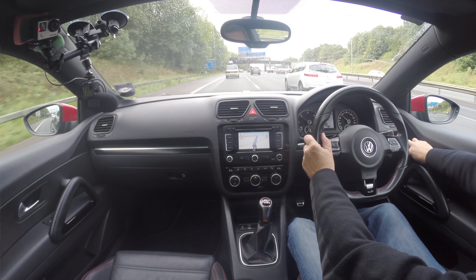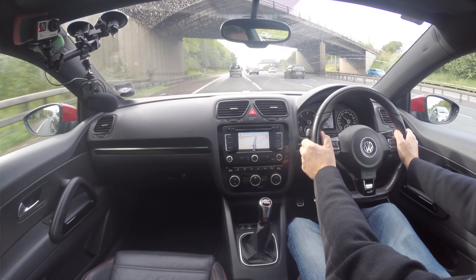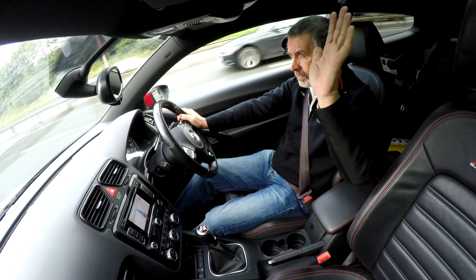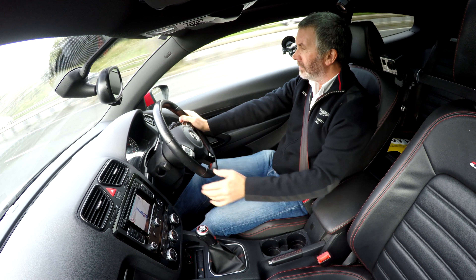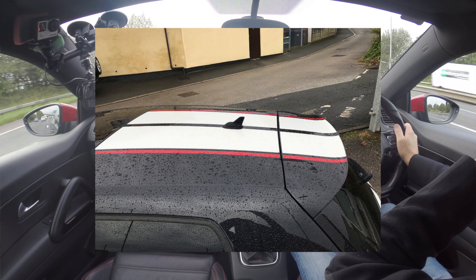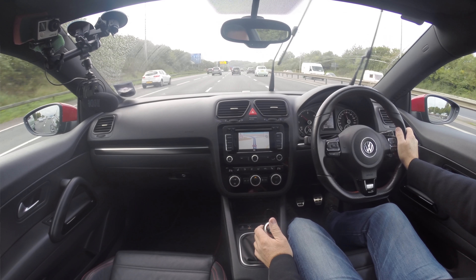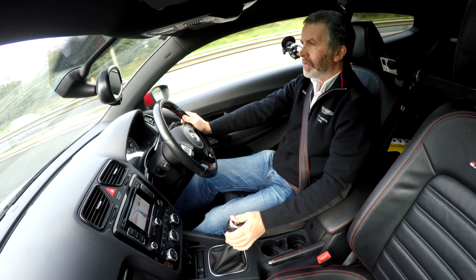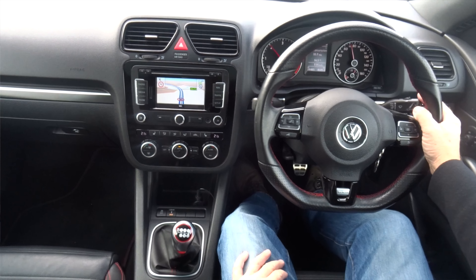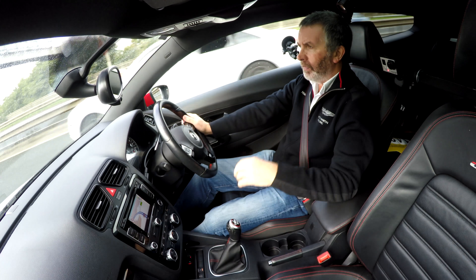Just some mirrors there — we'll try and get out of this lane, the traffic is very very heavy today. 70 miles an hour, 2000 revs, 6th gear. Big tyres on this, big low profile tyres — they look like rubber bands around the wheels, they're that tiny.